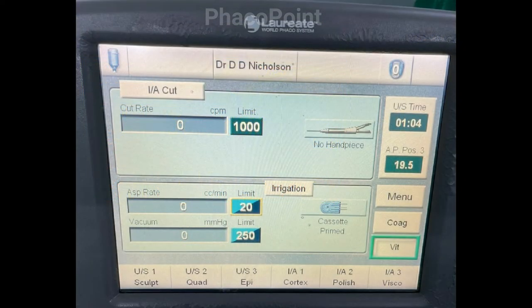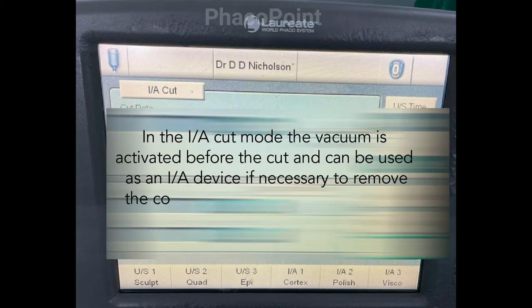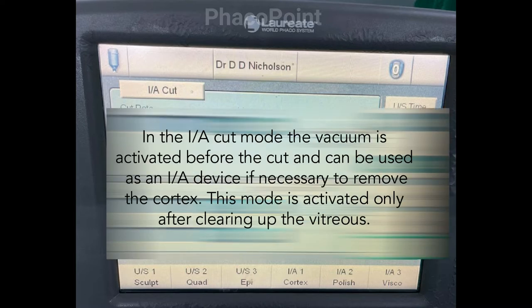Once the anterior vitrectomy procedure is completed, the surgeon now needs to remove the cortex. In order to do so, one of the options is to go into the eye cut mode. In this mode, the vacuum at the vitrectomy tip serves to aspirate the cortex whilst the irrigation is usually maintained by an infusion from another sideport.